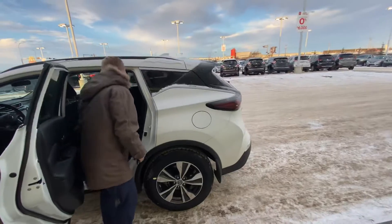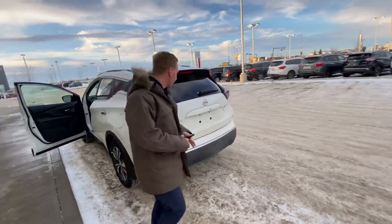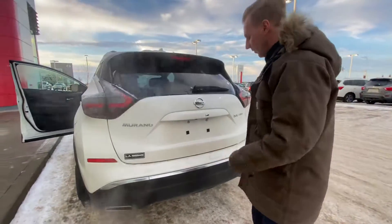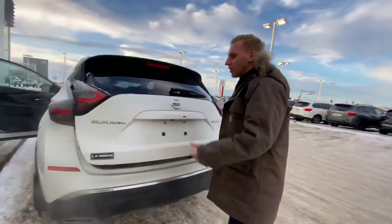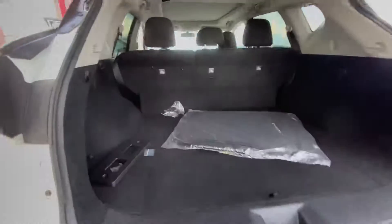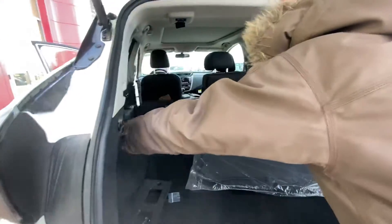You can pull the seats down a couple of ways by pulling this lever here — nice and easy, very convenient. Moving to the very back, we have the motion-activated power liftgate, which works just like so — it opens right up, very convenient if you have groceries in your hands. And you can easily pull down the seats again just by pulling the lever, so a couple of ways of folding the seats makes transport and cargo nice and easy.